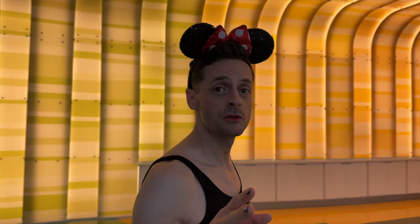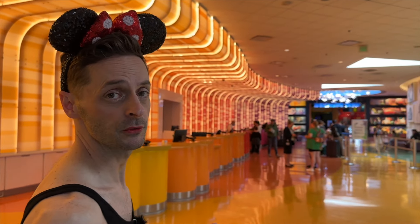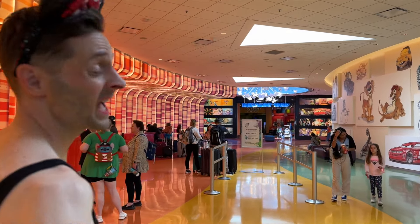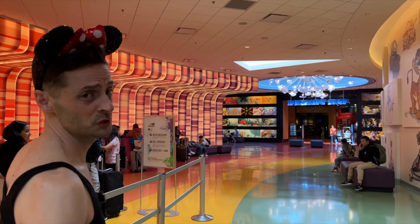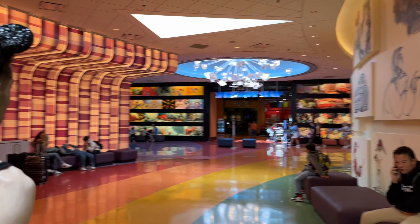I'd recommend using the My Disney Experience app because you can skip check-in entirely and go directly to your room. That said, it is kind of nice to interact with the cast members at check-in because they are always super helpful and super friendly.